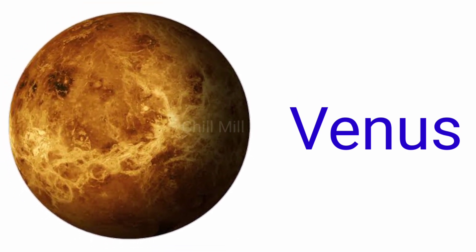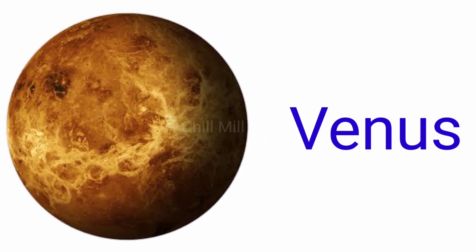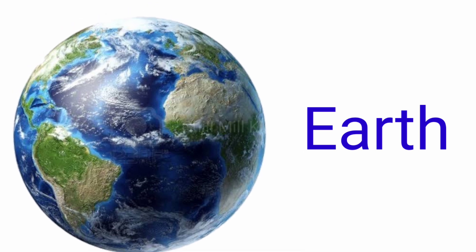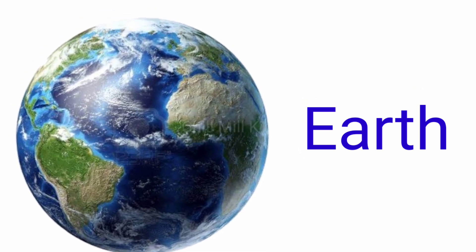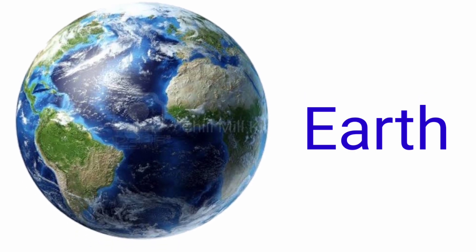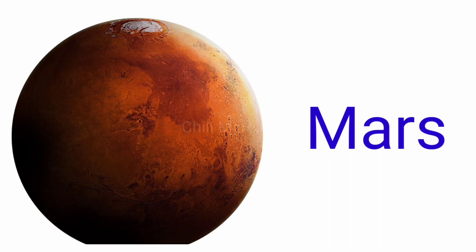The spelling of Venus is V-E-N-U-S, Venus. Third is Earth. The spelling of Earth is E-A-R-T-H, Earth. Fourth is Mars. The spelling of Mars is M-A-R-S, Mars.